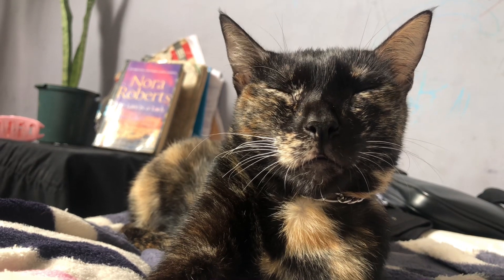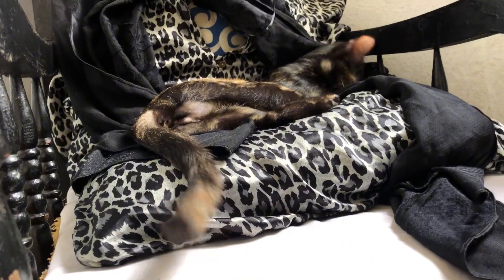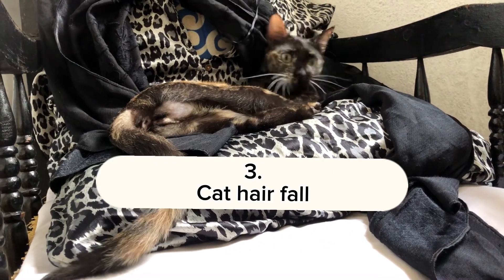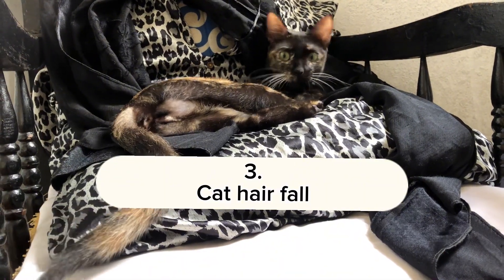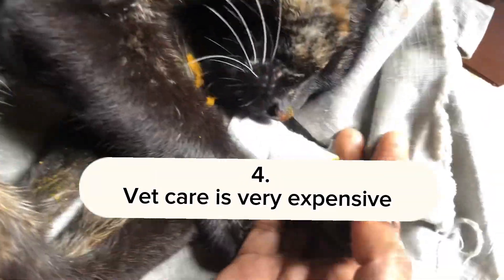Try this method only for two or three days until your cat understands that he should not leave his claws and paws on any furniture. And of course, don't forget to comb and groom your cat — this way their hair fall will reduce.